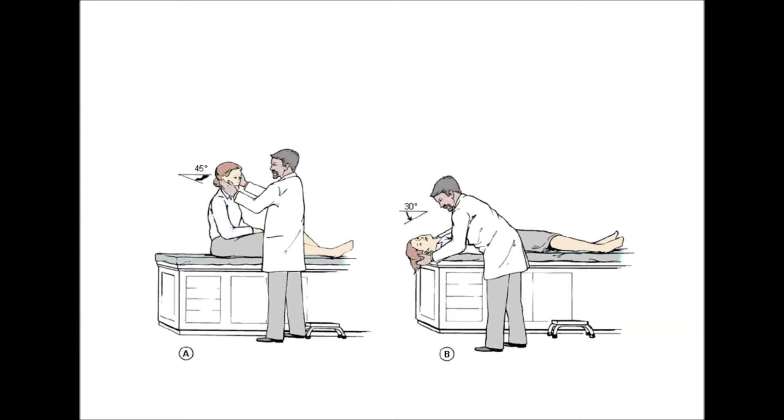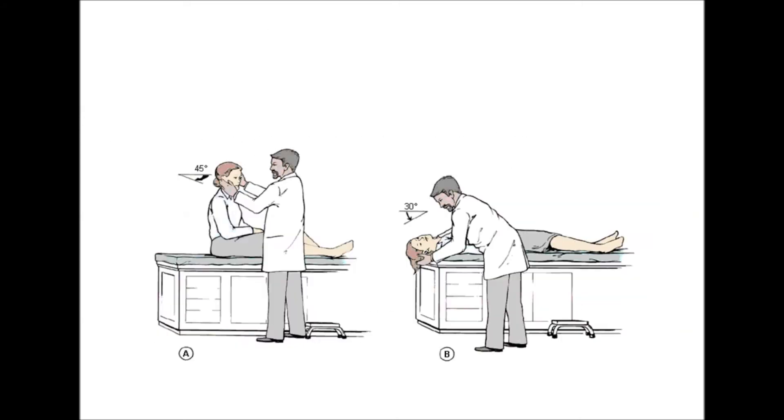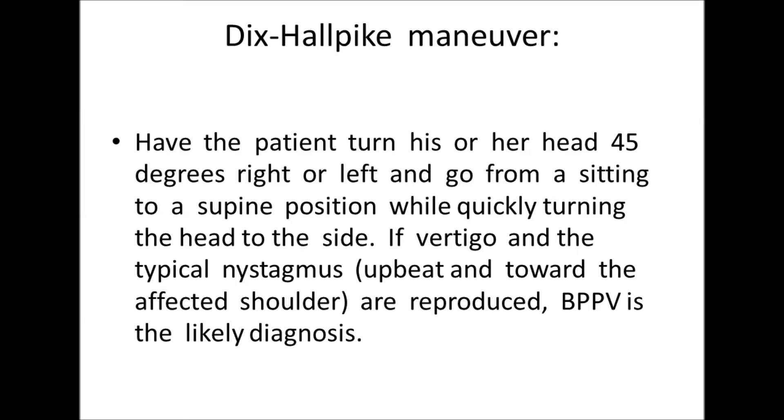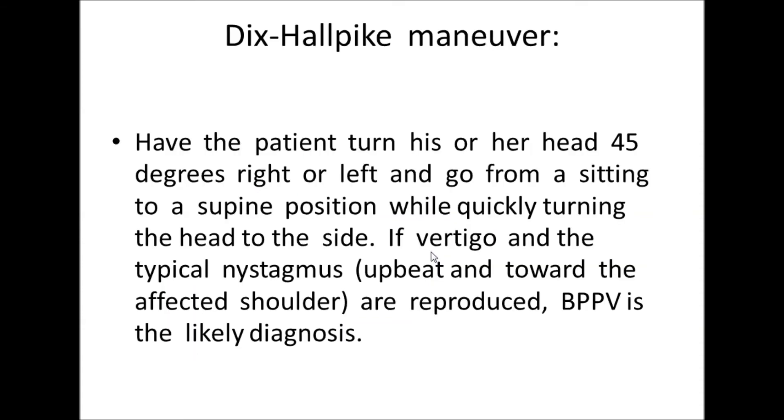To perform the Dix-Hallpike maneuver: turn the patient's head 45 degrees right or left, then go from a sitting position to the supine position. If upbeat nystagmus towards the affected shoulder and vertigo are produced, the diagnosis of BPPV is confirmed.